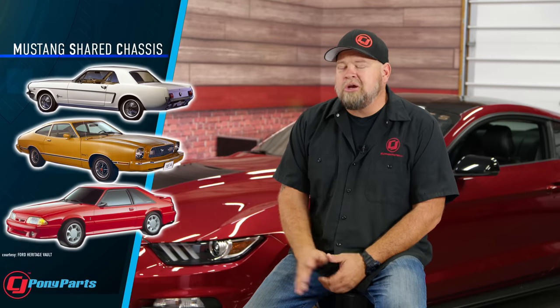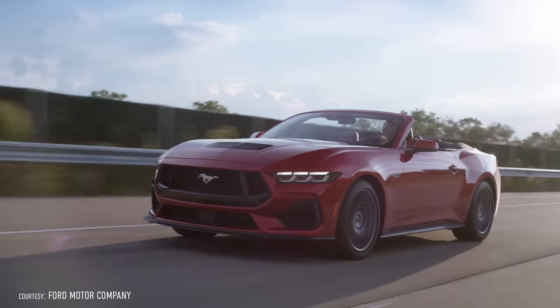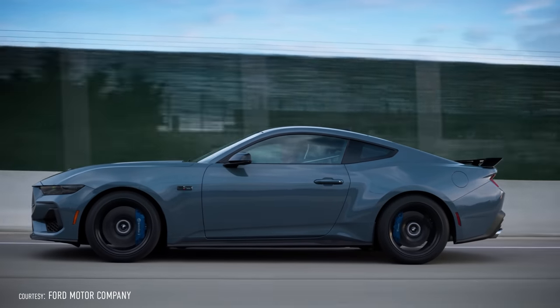Throughout its history, the Mustang has always shared parts and chassis with other vehicles — the Fox Body being the absolute worst, sharing that platform with the Mark 7, the Granada, the LTD, the Fairmont, and more. In 2005, when the S197 chassis debuted, it was the very first time the Mustang had its own chassis and didn't share it with any other car — a tradition that continued through the S550. At one point, the S650 was supposed to use a CD6 platform shared with the Explorer, but Ford ditched that plan and went back to an S550-based chassis for the new S650 Mustang.